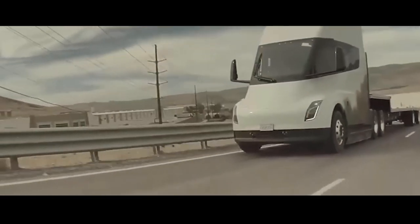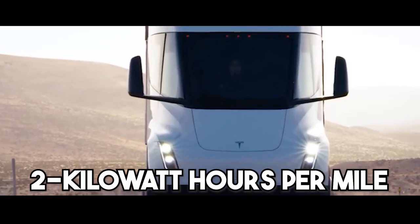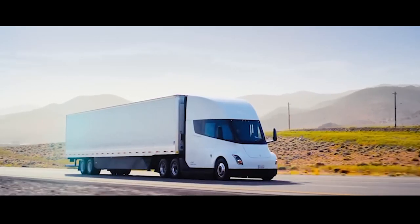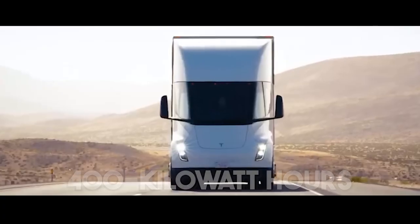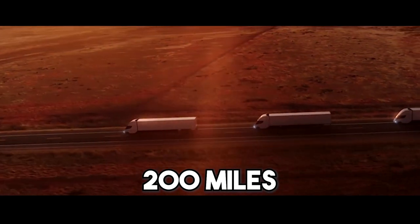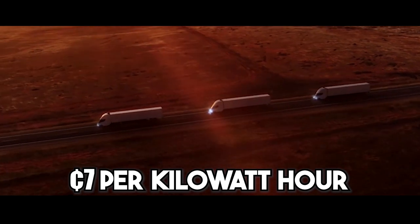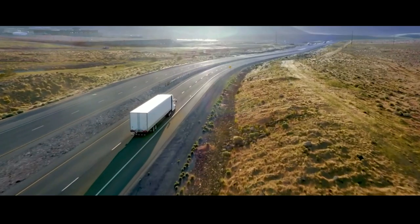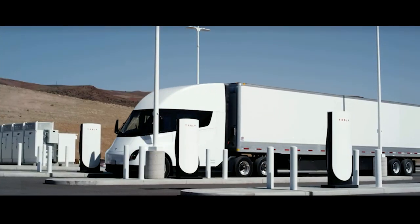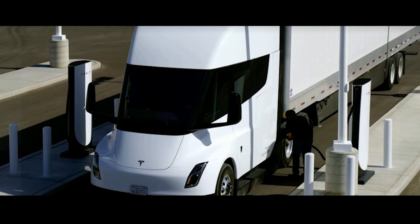Analyzing the Tesla Semi's operating cost using the manufacturer's stated consumption of less than 2 kWh per mile, 200 miles would require 400 kWh which, at 7 cents per kWh, results in a travel cost of only $28. Based on these calculations, the Tesla Semi would only spend 16.5% of what a diesel truck would spend to cover the same distance. That is quite remarkable.